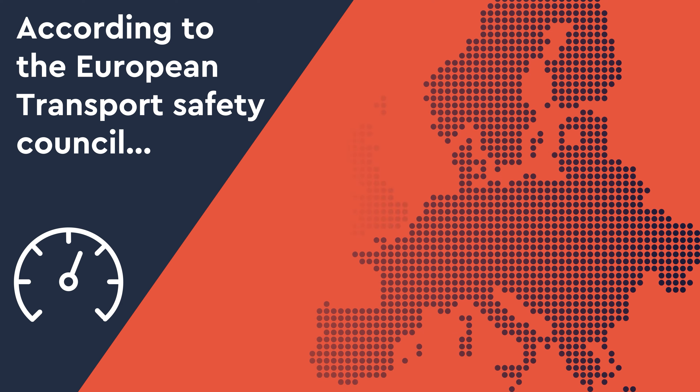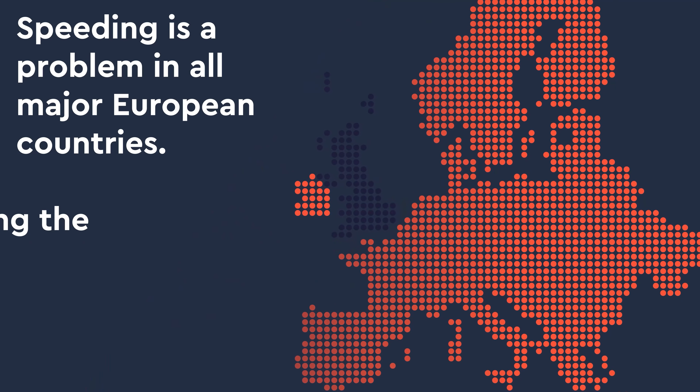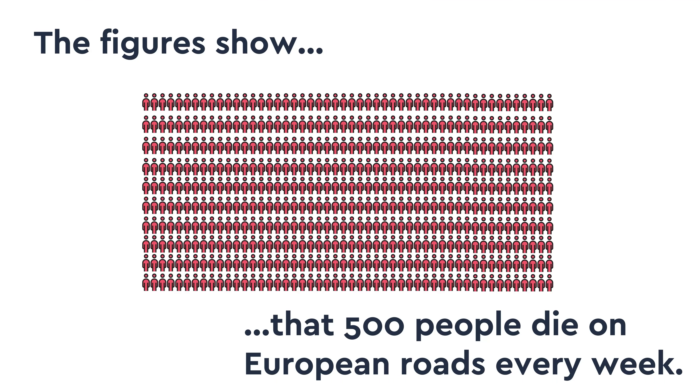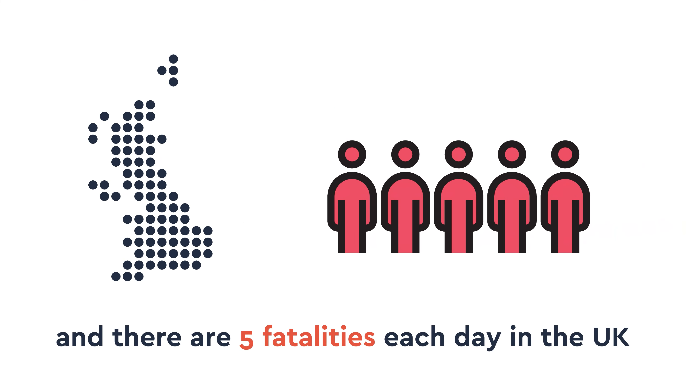Why is ISA needed? According to the European Transport Safety Council, speeding is a problem in all major European countries, including the UK. The figures show that 500 people die on European roads every week, and there are five fatalities each day in the UK.